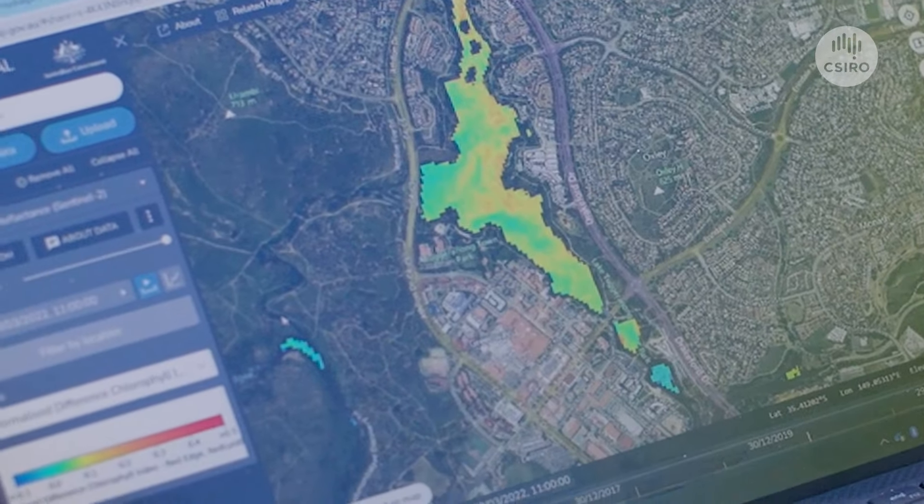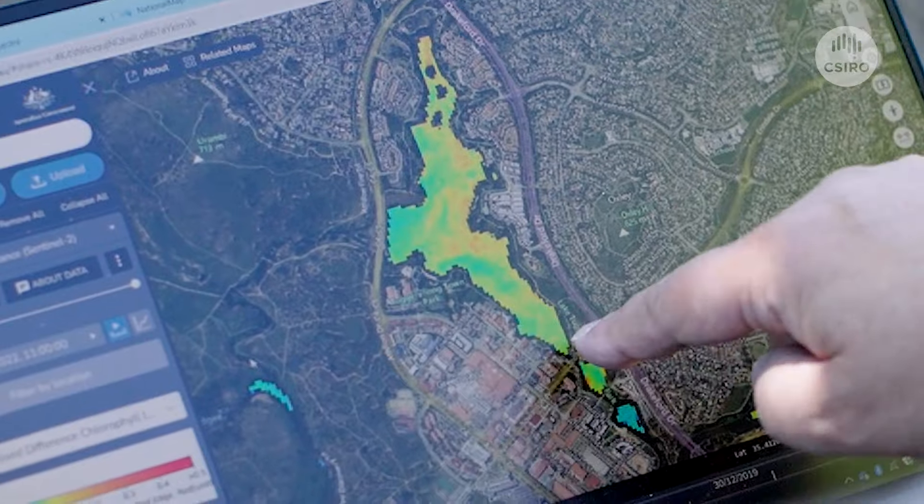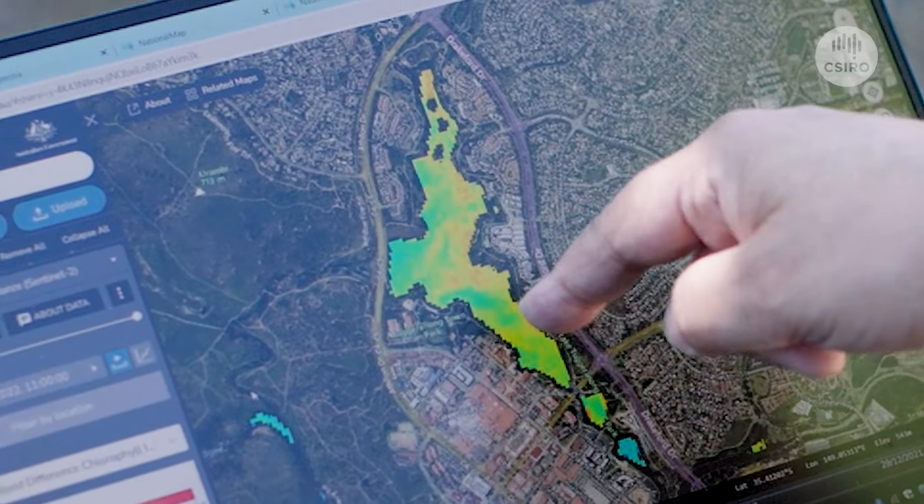Algal blooms like these can be seen from space as blue-green plumes or swirls, allowing AquaWatch to detect and warn people on the ground of what's coming. You can imagine how the advance warning could help — for instance, a fish farmer whose livelihood rests on the health of their fish. AquaWatch gives them a chance to take steps beforehand to protect their fish, by harvesting early or even moving the pens out of the way of the harmful algae bloom.